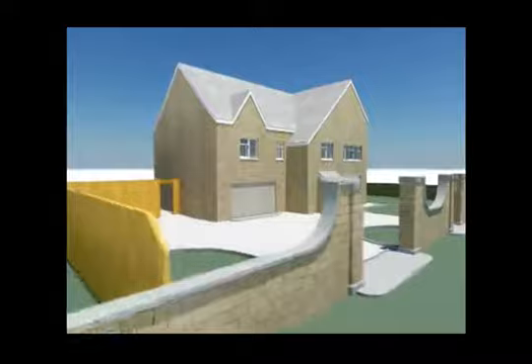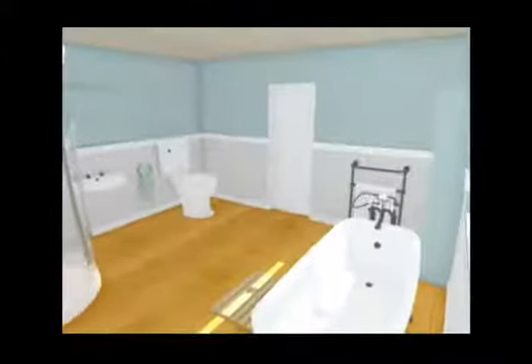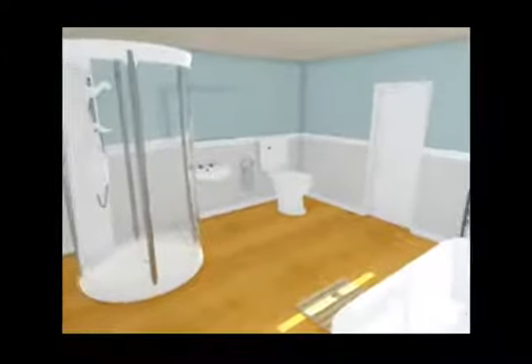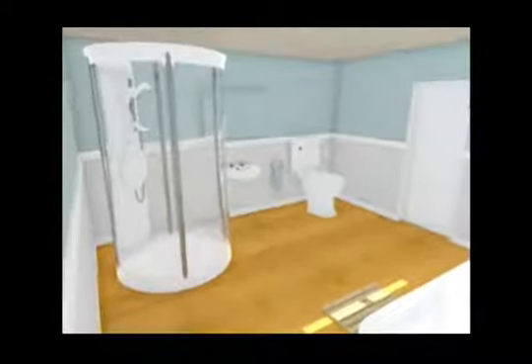Welcome to our Virtual Reality House. It's designed to allow users to successfully master trade skills. Our system offers the facilities to practice in real-life situations as many times as necessary in order to successfully master skills.